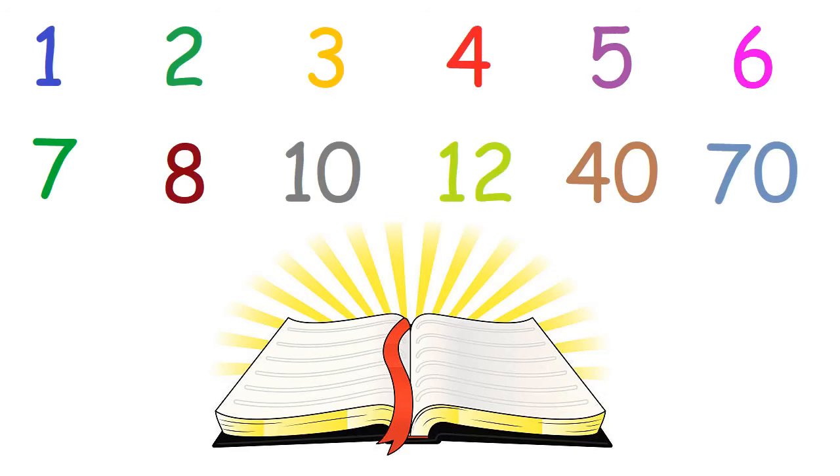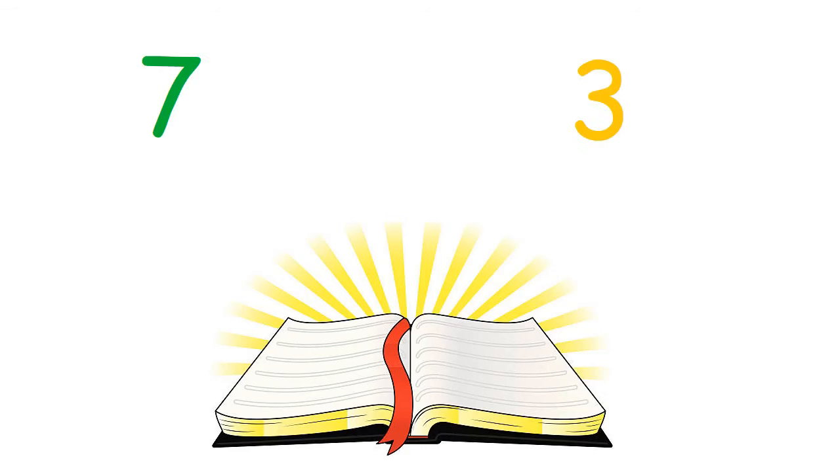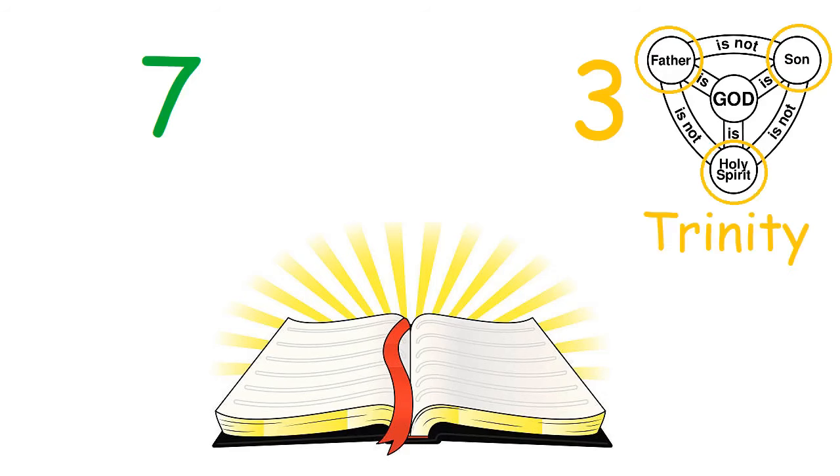In the Bible, all numbers have symbolic meaning, but the most important ones are 3 and 7. 3 represents God himself because it represents the Trinity, and 7 represents perfection and holiness.